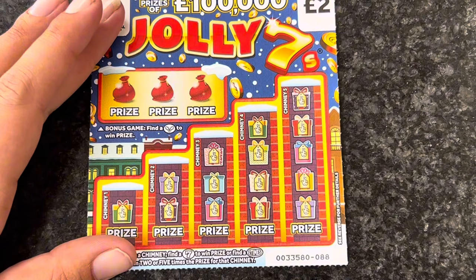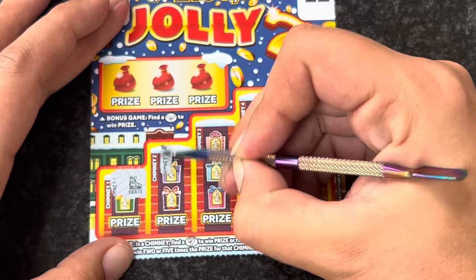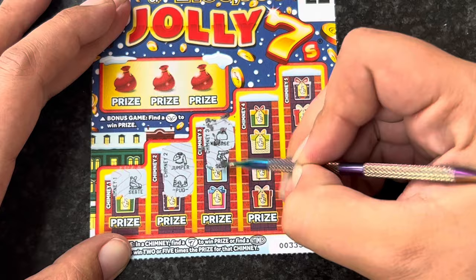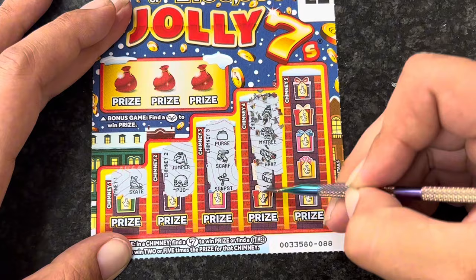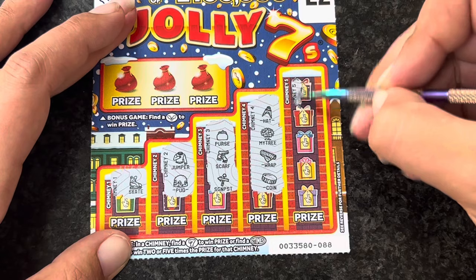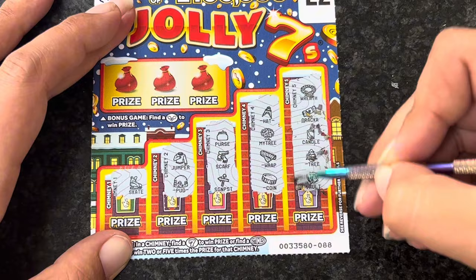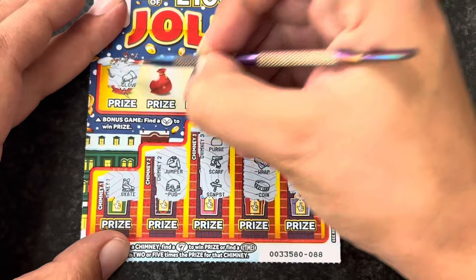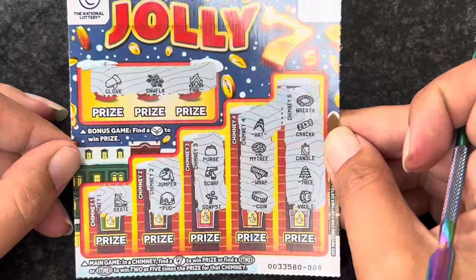We'll do the main game on card 88 first, then the bonus. We've got a skate, a jumper - looking for a seven or the two or five times symbol. We've got a purse, a scarf, and a signpost. Then a hat, a money tree - nice to scratch, it's quite smooth - and wrapping paper and a coin. Last chance on the main game: a wreath, a Christmas cracker, a candle, a tree, and a vault. Nothing on any of the chimneys. We've got a glove, a snowflake, and a fire - nothing on that card.